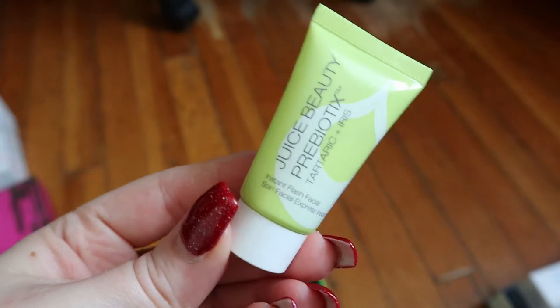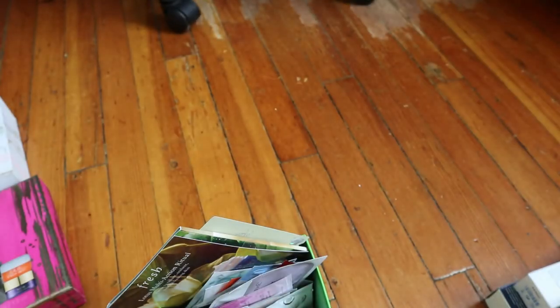The Juice Beauty Instant Flash Facial has exfoliating plant beads and tartaric acid, and prebiotics with bio-fermented iris complex to help balance the microbiome. You massage a generous amount onto damp skin in a circular motion, leave on for two to three minutes, then rinse with warm water. Use two to three times per week and shake well before use. It's like a mask but exfoliating. It's a small size so I could probably use it up in a week — I'll keep this aside.